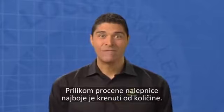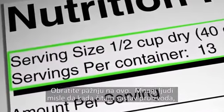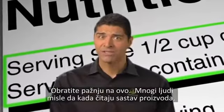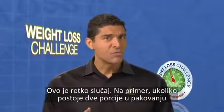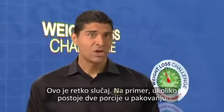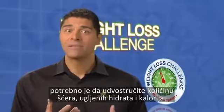The best place to start when evaluating a label is the serving size. Pay attention to this closely. Many people assume that when you're looking at the nutrition facts, it means the entire package — this is rarely the case. For example, if there are two servings in a package, you need to double the amount of sugar, the amount of carbs, and the amount of calories.